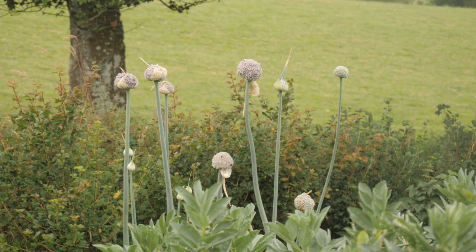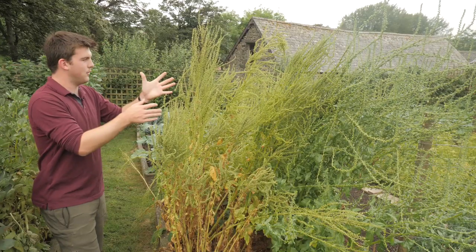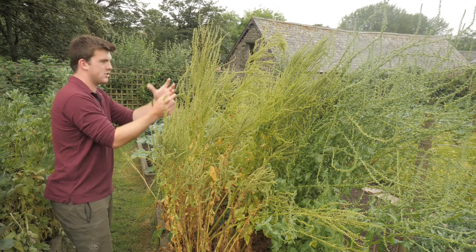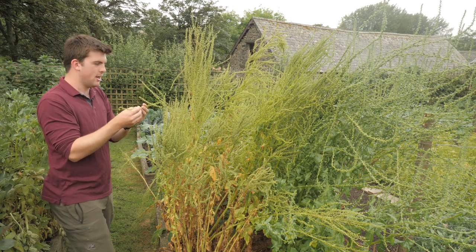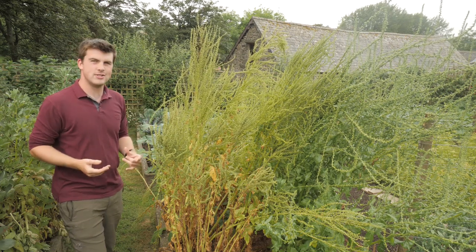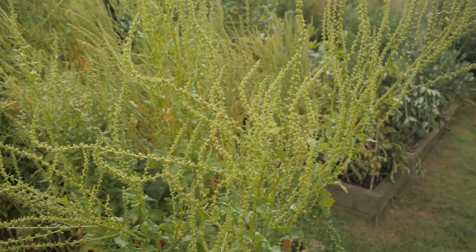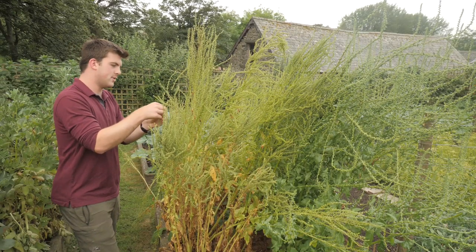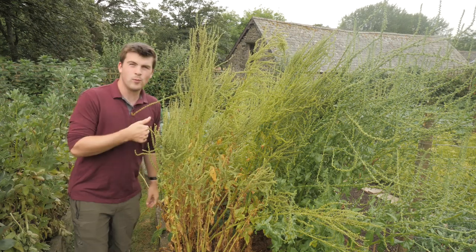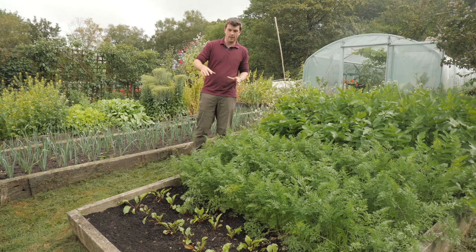You can see the leeks from last year are going to seed - I'm trying to save seeds, which I've really been focusing on a lot this year. We also have perpetual spinach which has obviously bolted. It always amazes me how small the leaves are and how much energy they put into creating seeds. I'm not too bothered about cross-pollinating - I just want to see what grows. The seeds are still green so they're a few weeks away from being harvested, but if anyone wants some perpetual spinach seeds, give me a ring.